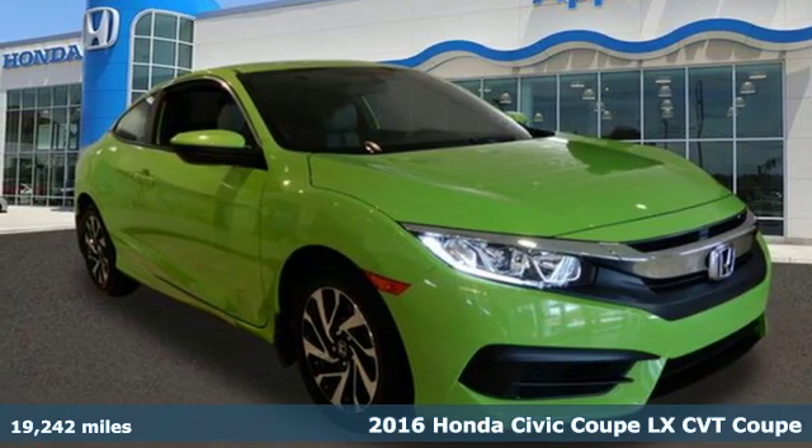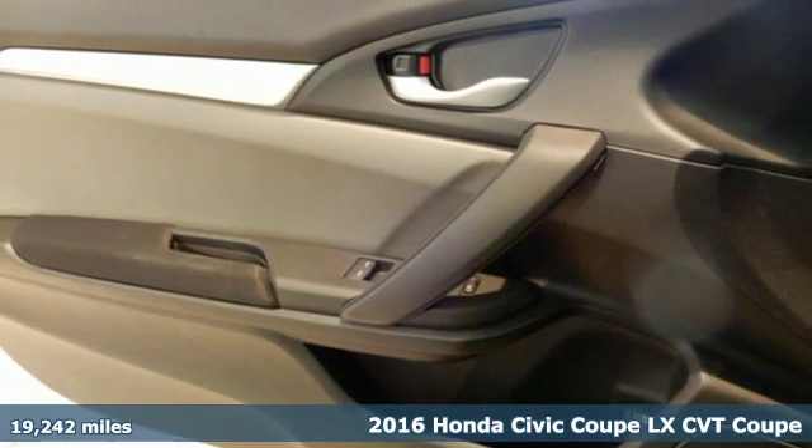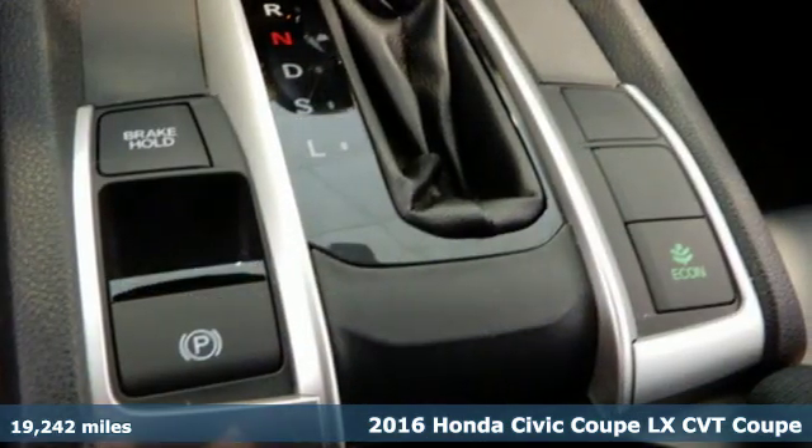Here's a certified 2016 Honda Civic Coupe. Get more mileage out of every drive with this Civic, and it comes with all the amenities you need.